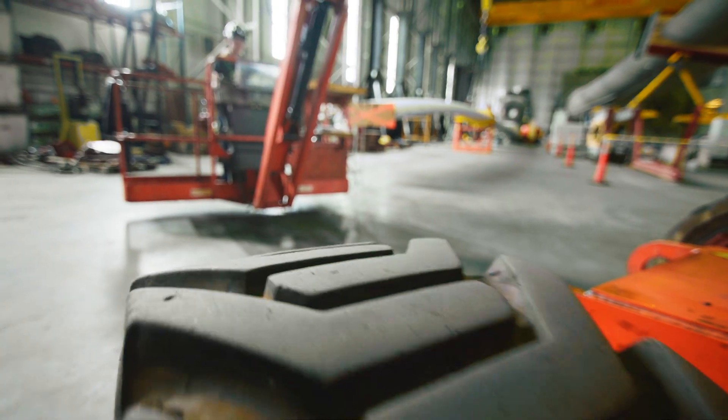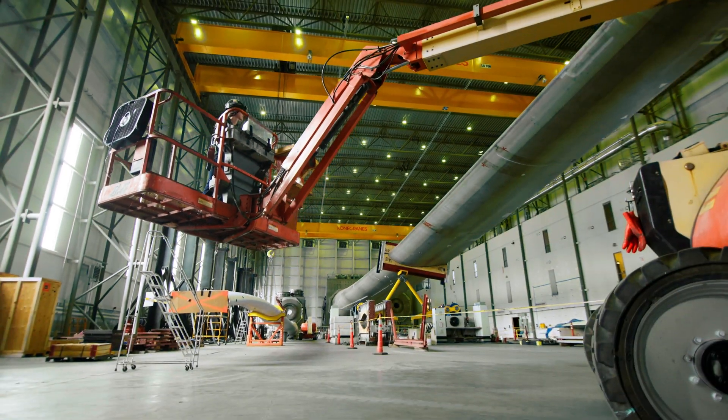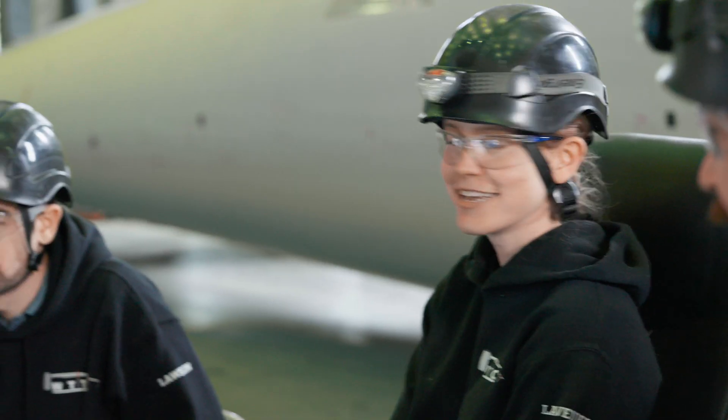It's a really hands-on job. It's a giant playground.